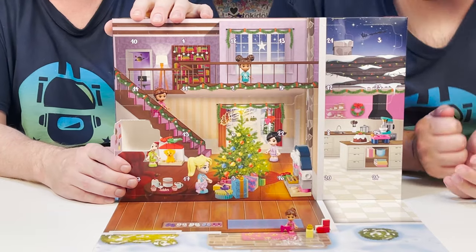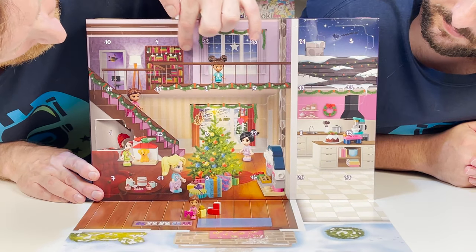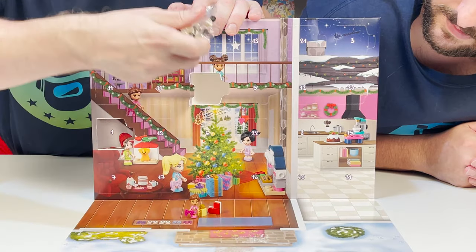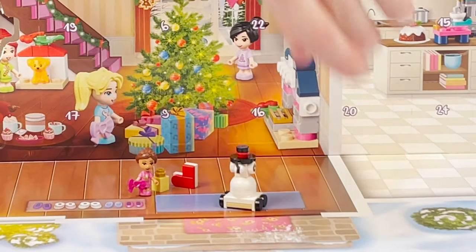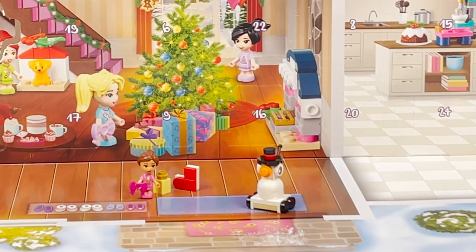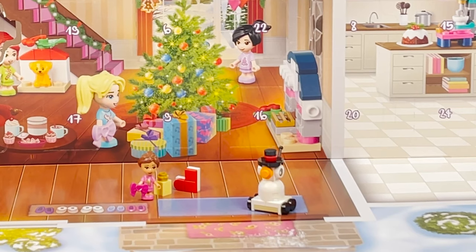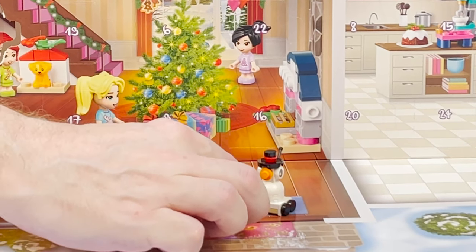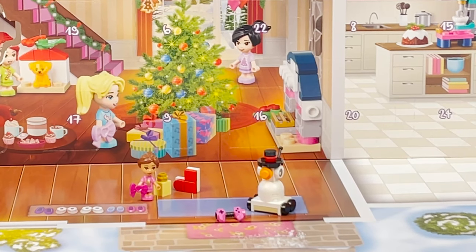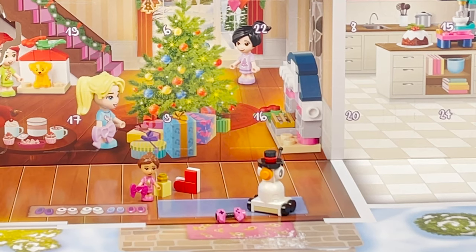My turn. Where's number two? Number two is right here. We got a snowman — not a real snowman, but he's a toy snowman because he's on wheels. And he's an RC, remote control, because he has a little game boy here. Remote control snowman — that's really fun!